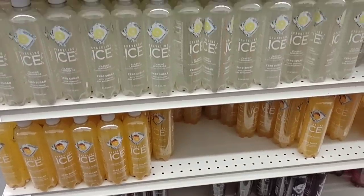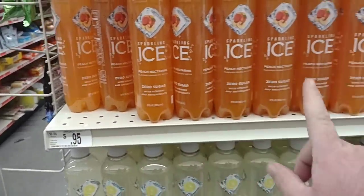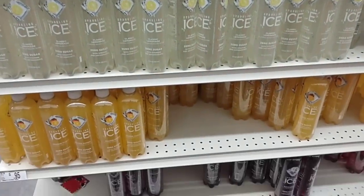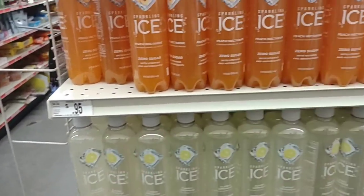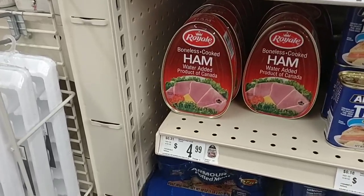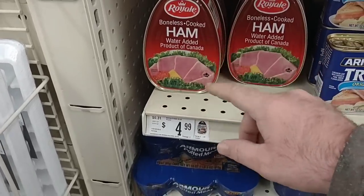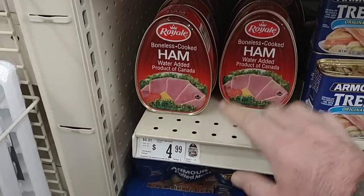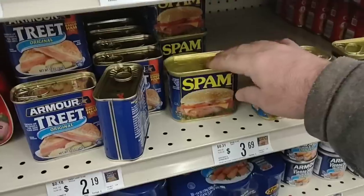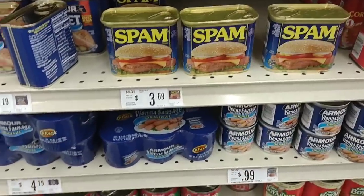Somebody asked about Sparkling Ice drinks the other day — just walked past this end cap here. They still have them for $0.95. I know you said yours had gone up to $1.29 — still $0.95 at Big Lots, but I would definitely take a photo of that and make sure you get them for $0.95. The other day we were talking about the Brookdale hams. They do have the Royale hams here — $4.99 for that, though we've gotten some kind of bad comments on this so I don't really know. They do have Spam here — always getting comments on Spam. $3.69 — the price for Spam is $3.69 all over the city here.